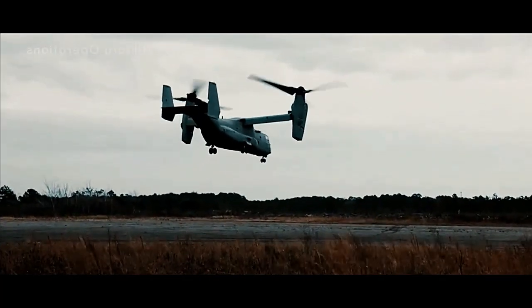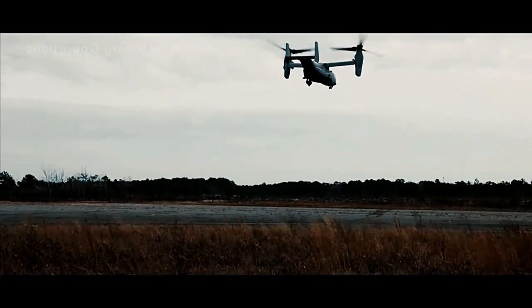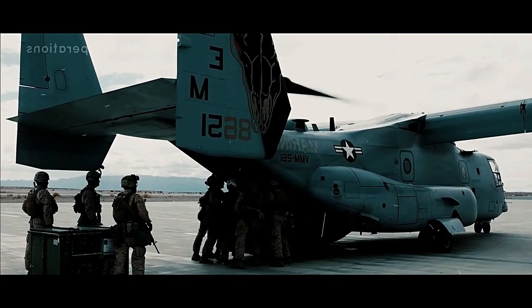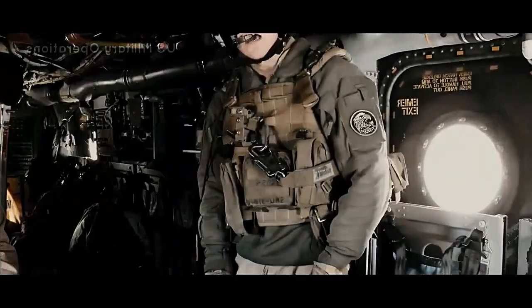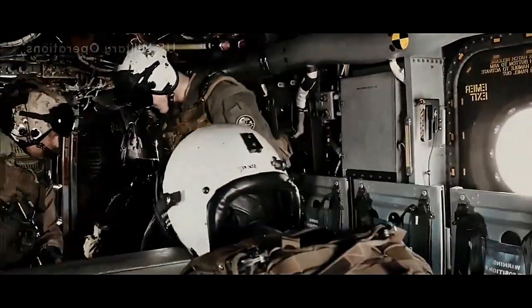The Osprey's deployment in real-world scenarios has demonstrated its effectiveness and adaptability. It played a crucial role in a wide range of military operations, including combat missions in Iraq and Afghanistan, humanitarian missions in response to natural disasters, and rapid deployment exercises to support various international allies.